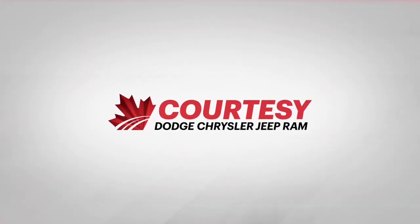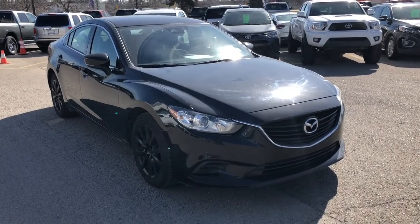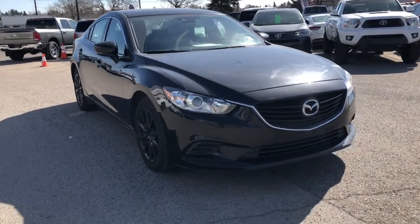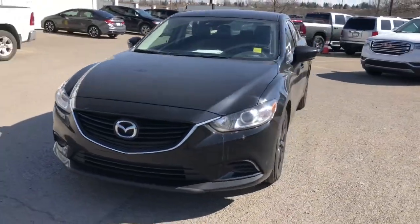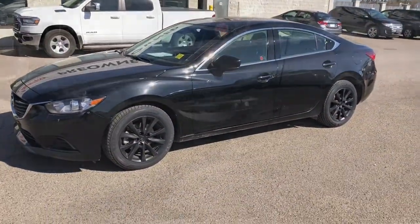Hello everyone, Tyson from Courtesy Chrysler here today. I'm going to show you guys a used 2017 Mazda 6 GS. This is jet black in color, featuring a 2.5 four-cylinder engine and a six-speed automatic transmission.